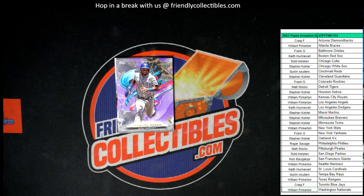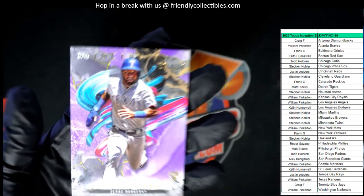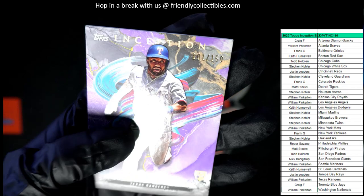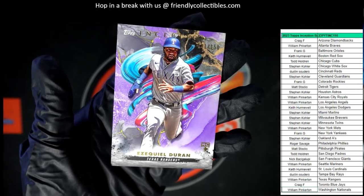Next up, we have an Ezekiel Duran right here — Ezekiel Duran for the Texas Rangers. Texas Rangers — that is William P. You got it, Texas Rangers. And that is numbered to 150, 101 of 150, Duran rookie card.